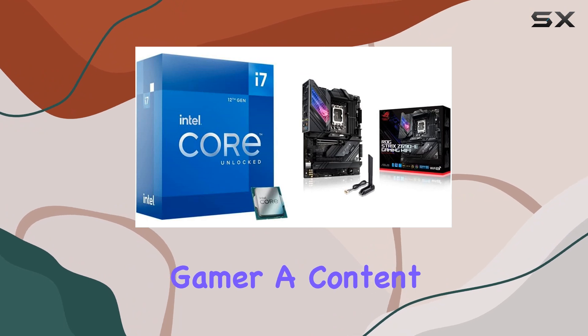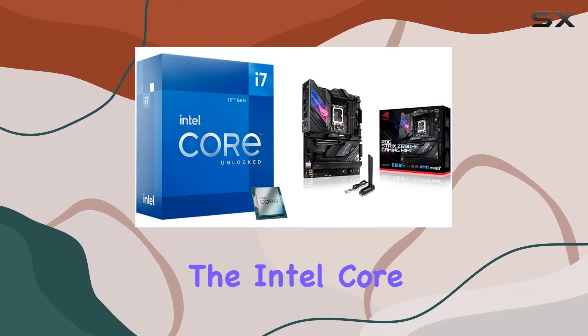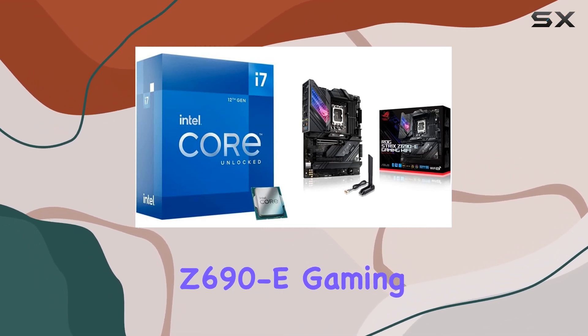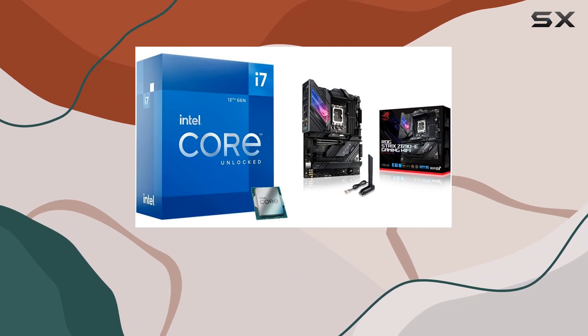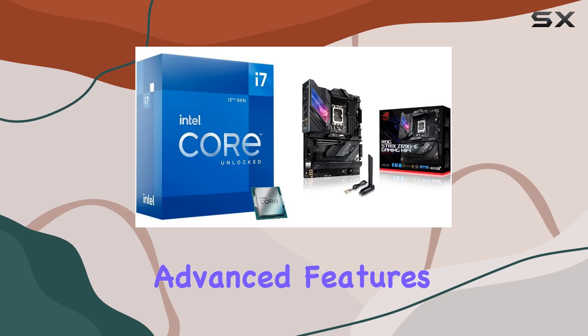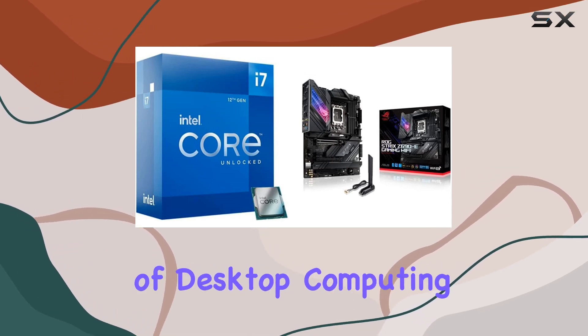Whether you're a hardcore gamer, a content creator, or a power user seeking top-tier performance, the Intel Core i7-12700K and ASUS ROG Strix Z690 Gaming Wi-Fi 6E motherboard are an unbeatable combination. With their exceptional performance, advanced features, and future-proof design, they truly represent the pinnacle of desktop computing.